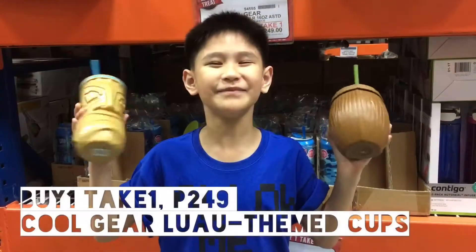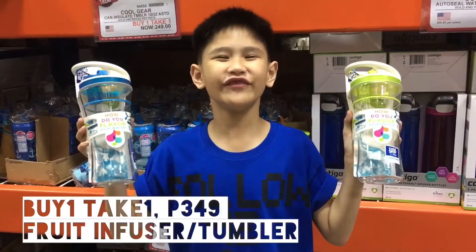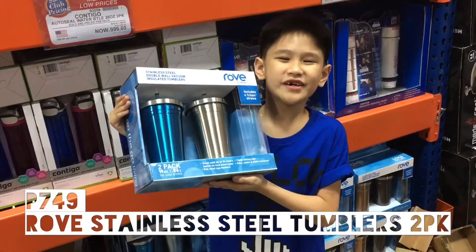$2.49. Buy one, take one! Pico bottles $9.99. Fusers $3.49. Buy one, take one! Tailless steel doublers $7.49.